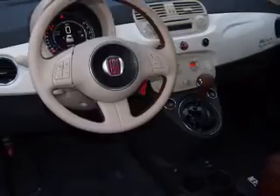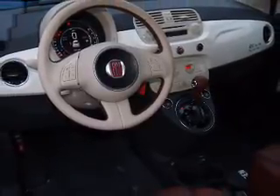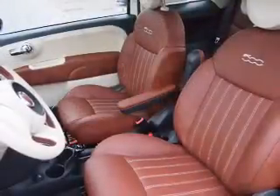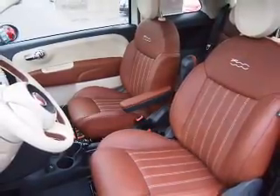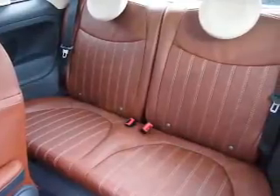The features include a sunroof, keyless entry, and power mirrors. Inside you'll find leather seats, heated seats, steering wheel controls, front airbags, side airbags, an adjustable tilt steering wheel, cruise control, air conditioning, power windows, and AM FM stereo with a CD player.